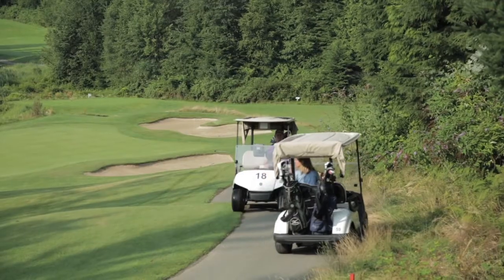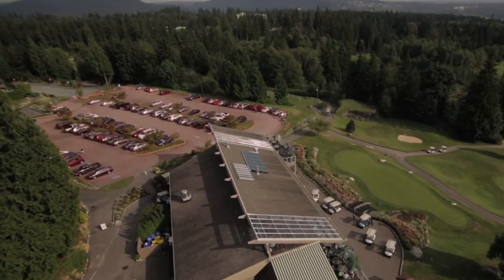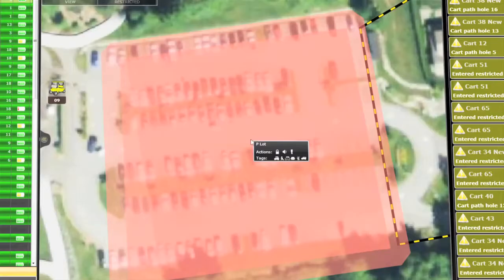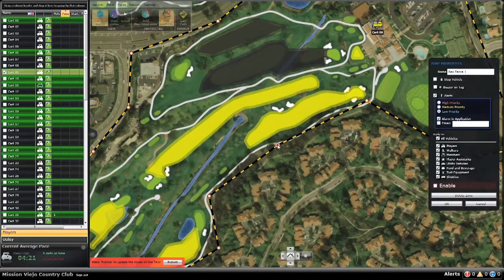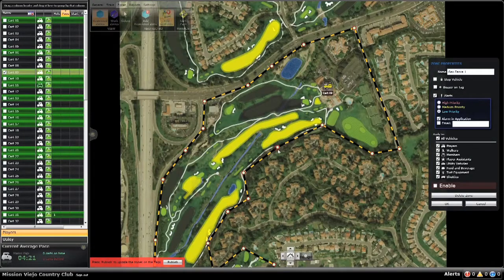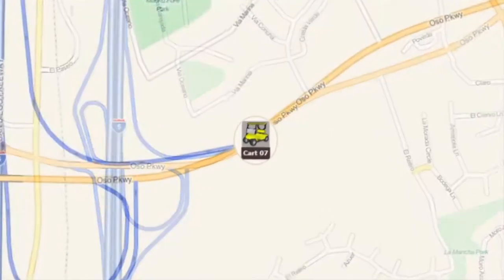Imagine the improvement to your course by being able to enforce cart path rules — keep carts out of your parking lots, off tee boxes, and away from your greens. The Geofence feature, when enabled, protects against any of your vehicles leaving the property or being taken for an unauthorized joyride.